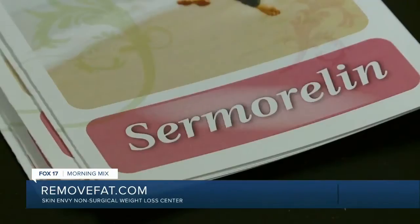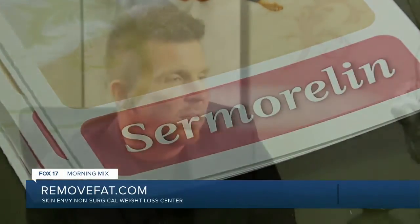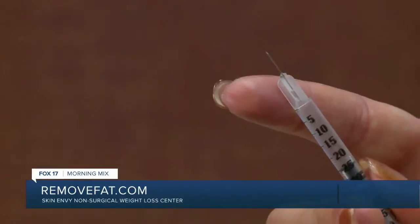What really interested me about Sermorelin was the skin tone and bone density — those were the two biggest things that stuck out for me. Bone density issues run very high in my family. You may have heard of the terms osteopenia and osteoporosis, which refer to thinning bones. Osteoporosis is the more severe form and can certainly lead to hip fractures in both men and women. Those with a family history or personal history of osteoporosis could really benefit from Sermorelin.